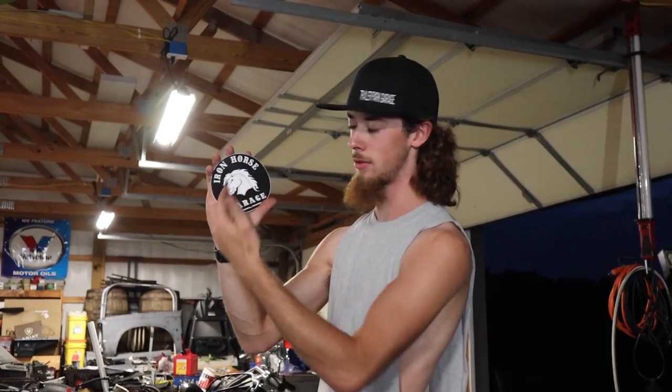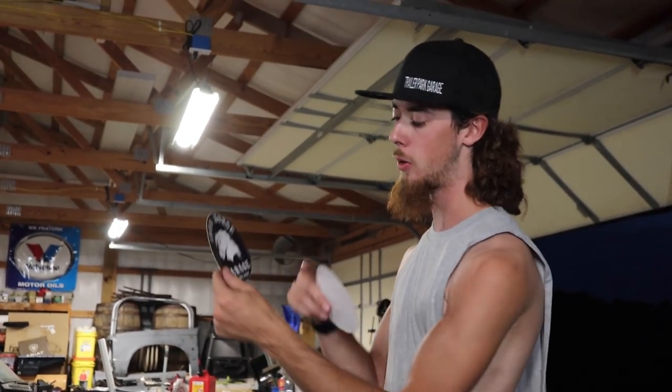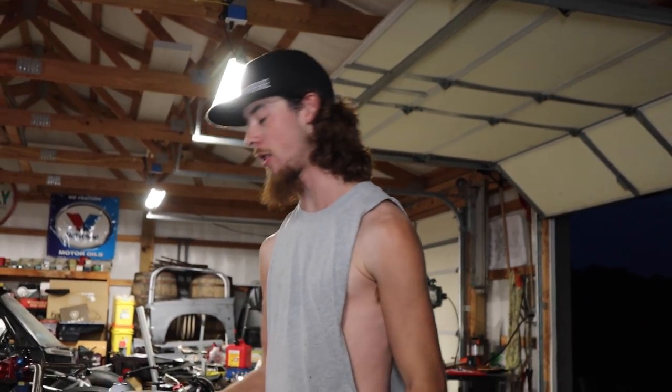These stickers are OG — it's Trailer Park Garage, it's got a trailer park in it, it's got a garage. Iron Horse Garage — self-explanatory. That's how stickers should be: self-explanatory to what you've got going on, simple and straight to the point. Hometown baby — shout out Nampa, Idaho! Thanks Iron Horse Garage, that was pretty cool. We're gonna have to find a place to put those, probably on some toolboxes.